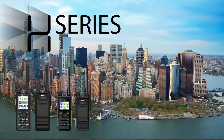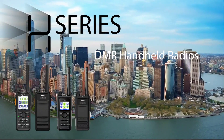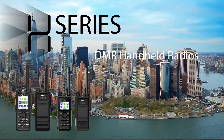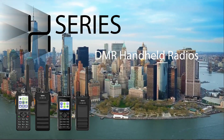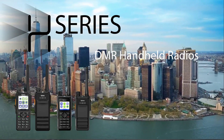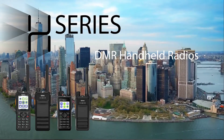The Hytera H-Series DMR radio platform is the most reliable product line of two-way radios with legendary durability and the highest levels of quality and performance. They are the lightest and most compact radios available, and they deliver industry-leading audio quality with AI-based digital noise cancellation.